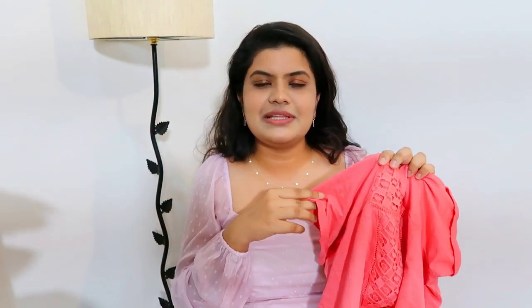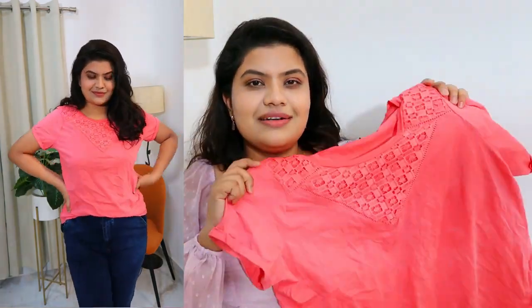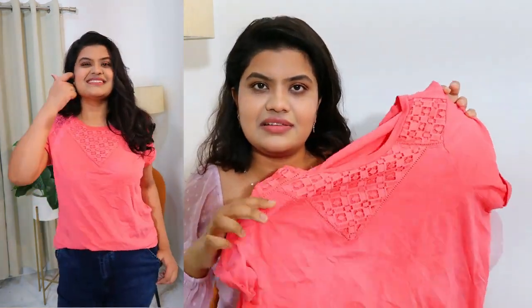Next I bought this top, again from FIG Brand. It's a little fancy top — I saw it in yellow but got it in this beautiful pink color. It's short sleeves and I really love the neckline, fitting, and pattern. It's a very good quality fabric and good for summer, with a very good discount. The fabric quality is nice and it's a fancy, cute, affordable top. If you're going to college or looking for some affordable good quality options, this is for you. This range from FIG Brand is really good — you can check it out on Ajio where there's a great discount.